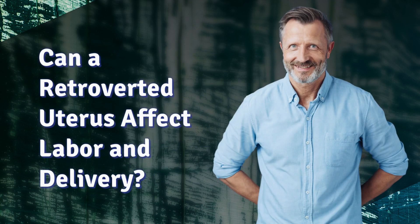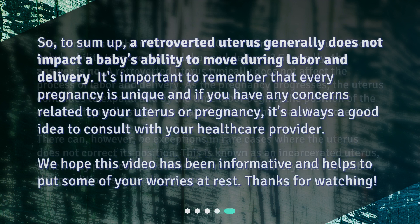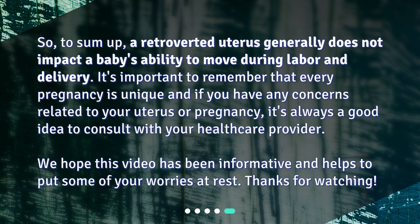Can a retroverted uterus affect labor and delivery? Generally the answer is no. A retroverted uterus typically does not affect the process of labor and delivery. As the pregnancy progresses, the uterus continues to expand, and by the time labor begins, the position of the uterus is typically similar to that of a uterus that wasn't retroverted. There can, however, be exceptions. In rare cases where the uterus does not correct its position, this is known as an incarcerated uterus, which may pose complications for labor and delivery.